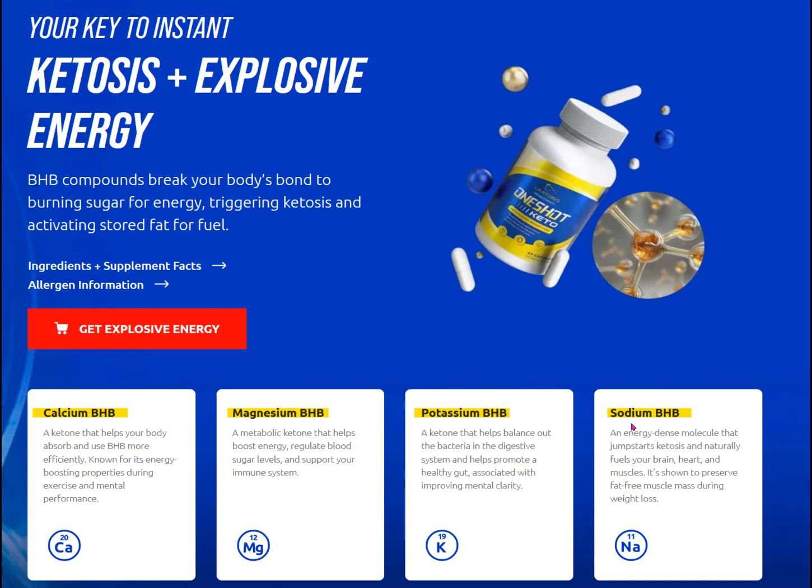While we make ketones in small amounts in the body all the time, since you're taking One Shot Keto as a supplement, this means it's an example of an exogenous ketone supplement — exogenous means the ketones arise from outside of the body. BHB ketones are also found in other exogenous ketone supplements, which tells us that it's pretty popular, and fortunately there is some research on BHB too.